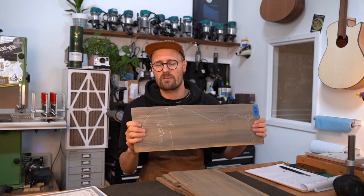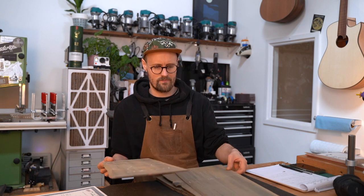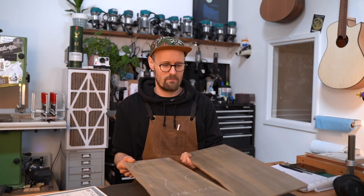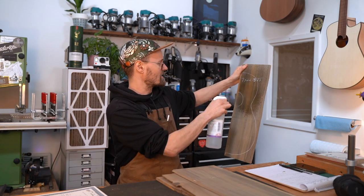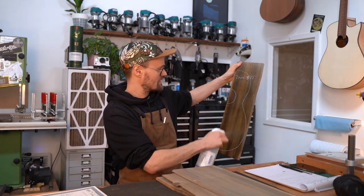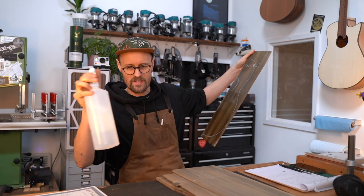So without further ado, let's reintroduce the legendary magic spray — it's going to flash off pretty quickly. Wow, I've forgotten how cool this is!